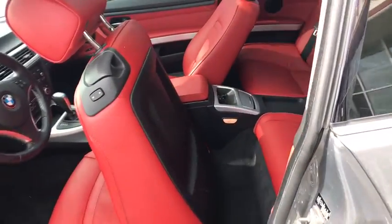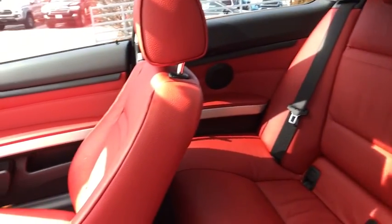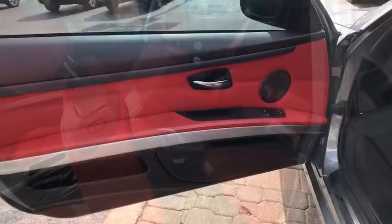Here are some of this vehicle's great options: traction control, all-wheel drive, keyless entry, anti-lock braking system, steering wheel audio controls, stability control, dual airbags, moonroof, and leather-wrapped steering wheel.